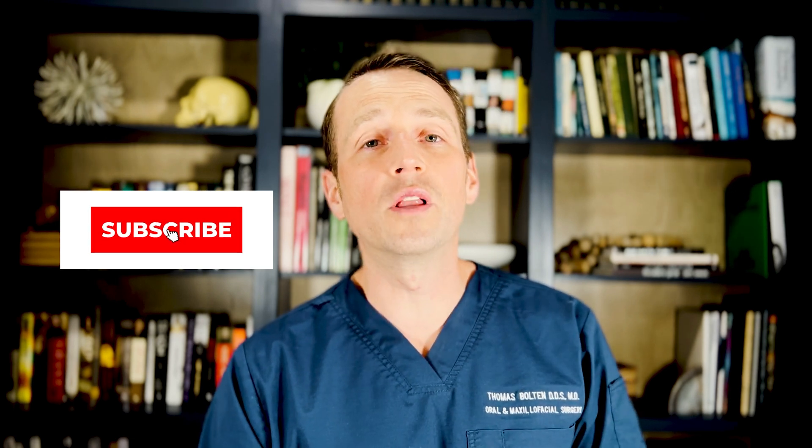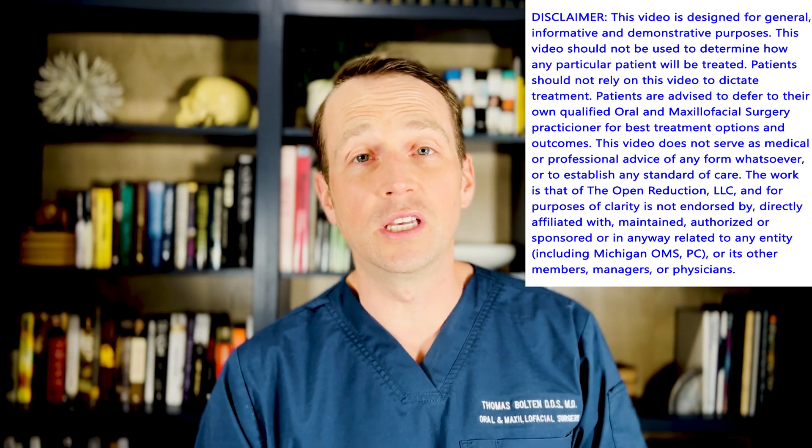Welcome to The Open Reduction, your channel for everything oral and maxillofacial surgery. I'm Dr. Tom Bolton and today we're going to be reviewing a pathology case.